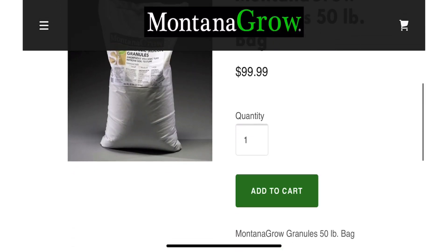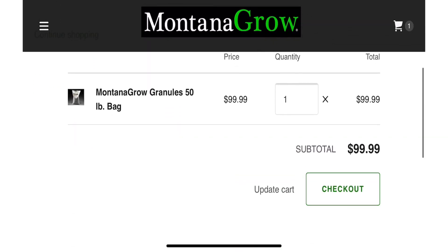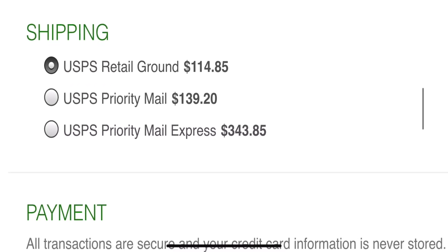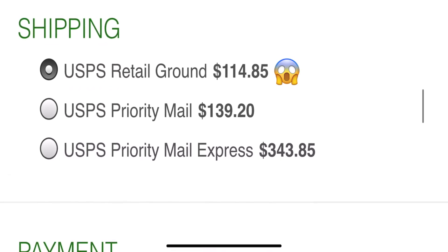I did receive this bag for free to try out and show it to you, but if you've ever used this or similar products, please let us know in the comments below and share your experience. Another reason is probably because of the price and its availability. This 50 pound bag retails for $99 on Montana Grow's website, but you'll have to pay separately for shipping, which depending on where you live, could be more than the bag itself. And you're not going to find this at your local big box store either.